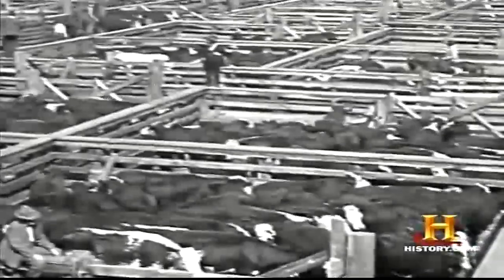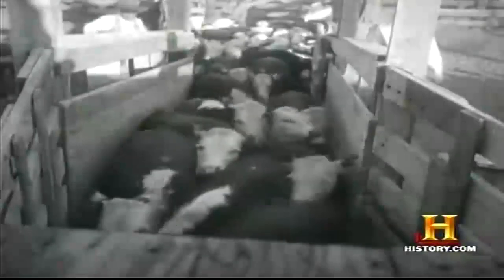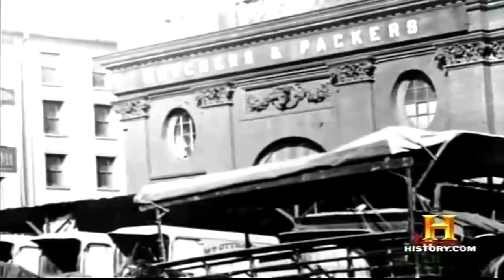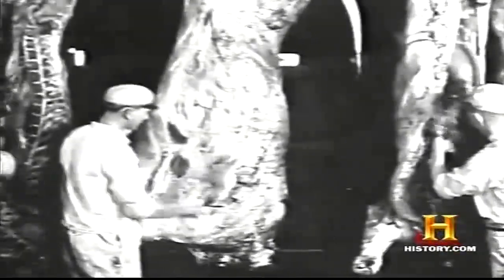The endless pens and cattle runs encompassed more than a square mile of land on Chicago's south side. To process the multitude of beef cattle and hogs arriving by train, large packing houses were erected, some as tall as eight stories. The original packing houses were driven by gravity — livestock would be taken to the tops of buildings, slaughtered, and their bodies carried down on an inclined plane to various departments until ending up in the lower basements and chill rooms. By the 1890s, meatpackers employed overhead chain conveyors to transport carcasses from the kill floor through a maze of specialized workers.